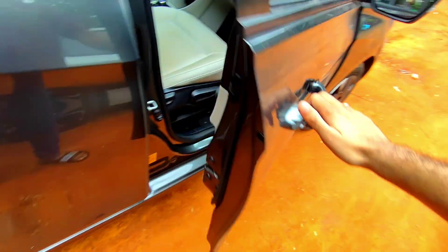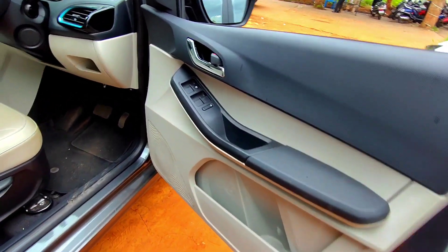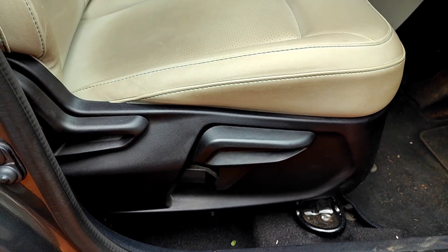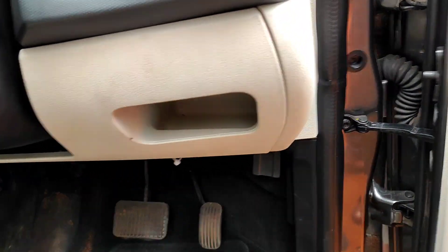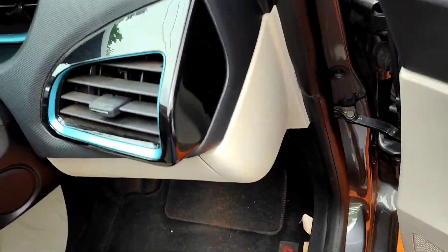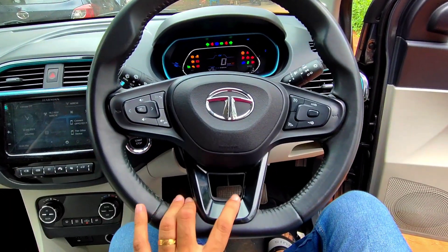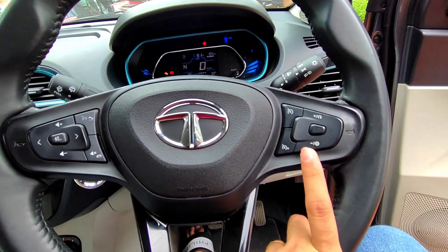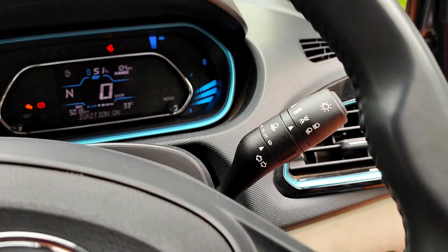Moving to the driver's seat, the front door pocket can also accommodate a one-litre water bottle, and there are controls for the power windows. You get manual height and recline adjustment for the driver's seat, a proper dead pedal, and some storage space. The AC vents also feature the electric blue insert. You get a flat-bottom steering wheel with piano black inserts — on the left are infotainment controls, on the right are the MID and cruise control. The wiper stalk is on the left and the headlight stalk is on the right.